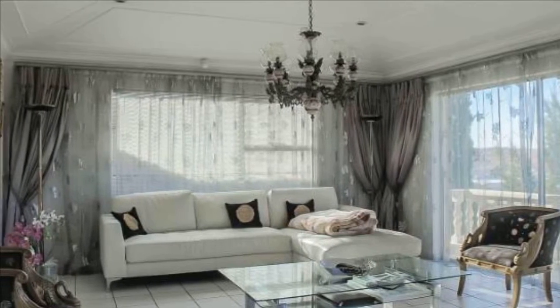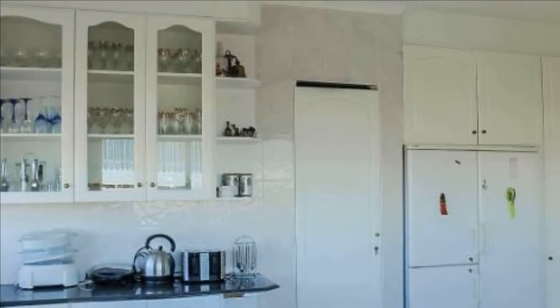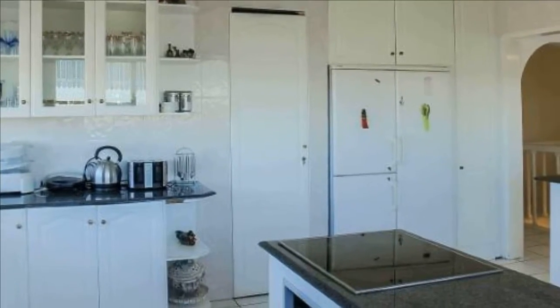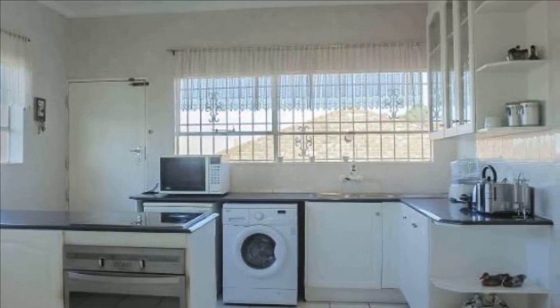Large windows letting in plenty of natural light. Downstairs boasts two bedrooms and a full bathroom. The modern fitted kitchen and open-plan dining room has sliding doors leading to its own private garden and separate entrance. Formal tiled lounge with a generous private patio.